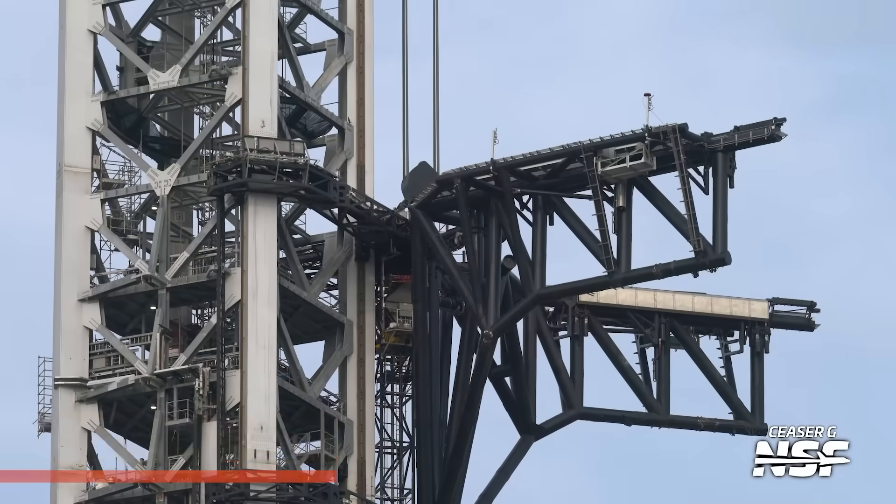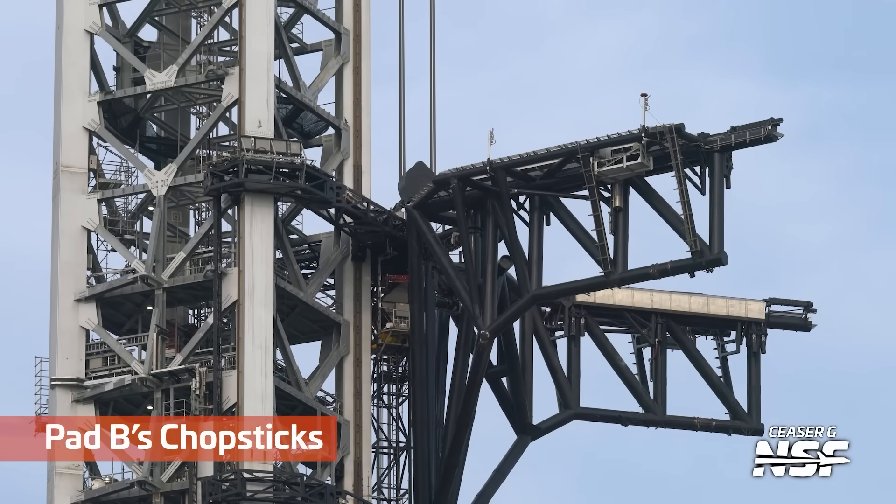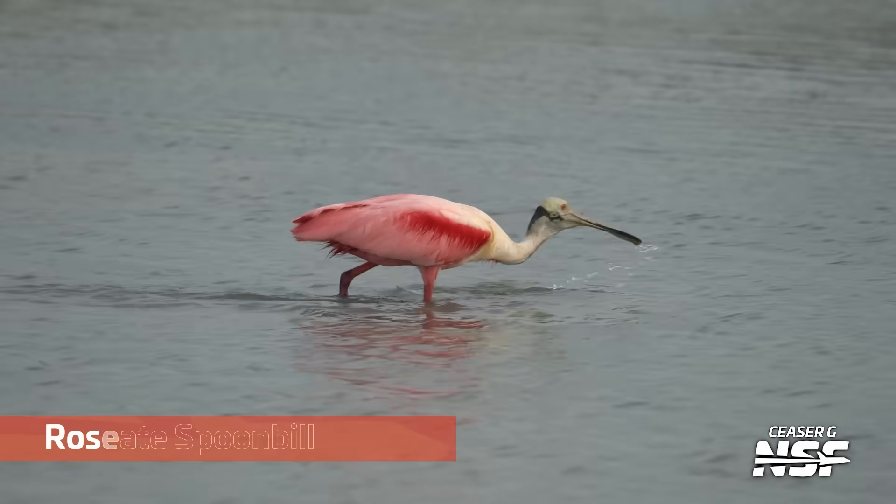Jumping back over to Pad B's OLM again. And then we've got Pad B's chopsticks — you can tell because they're wee, they're short, not very long chopsticks.